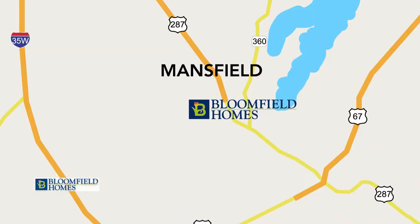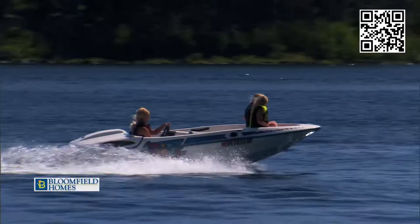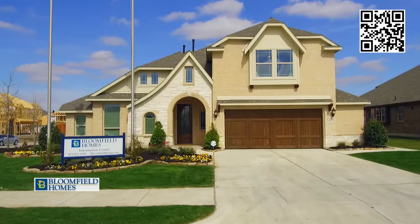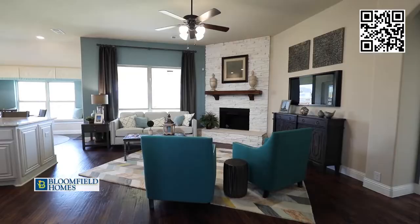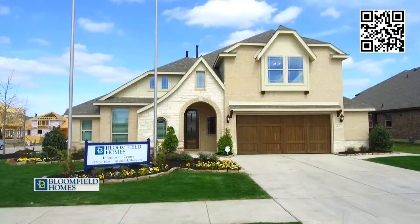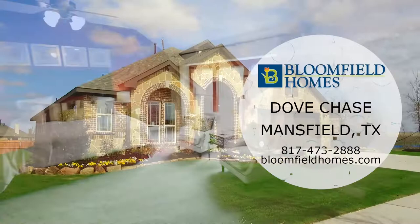The community of Dove Chase is located just two miles from historic downtown Mansfield, loaded with restaurants and entertainment. Dove Chase is an incredible opportunity to live in Mansfield at an incredible value. The first thing you'll notice is the curb appeal — Bloomfield Homes with gorgeous exteriors and unique architectural features. This is a small community with not many home sites, so please come visit us today.